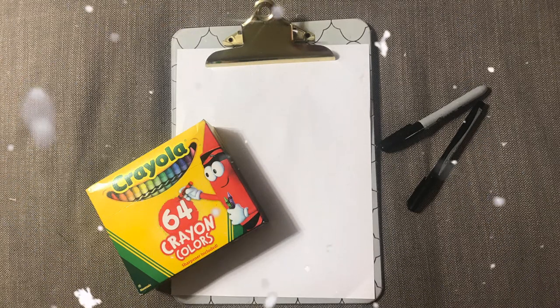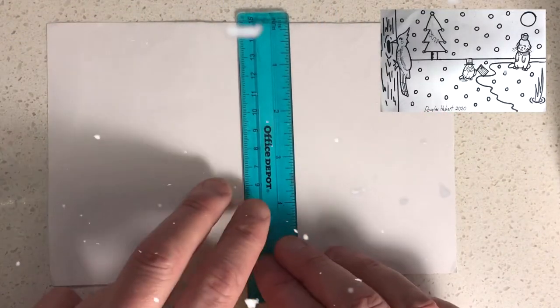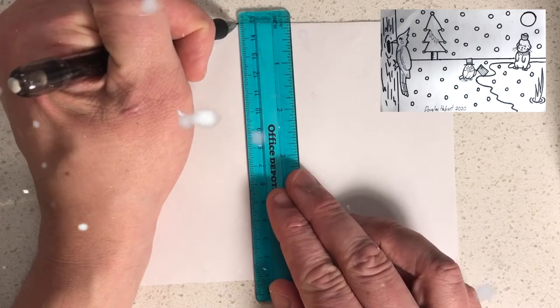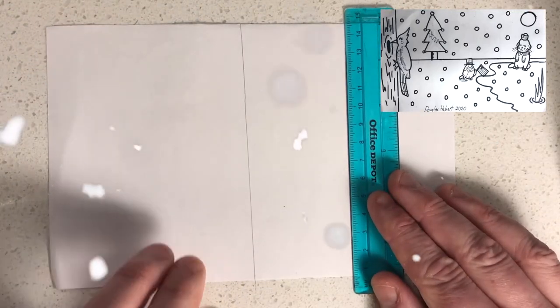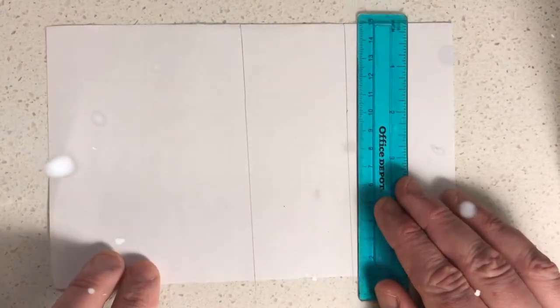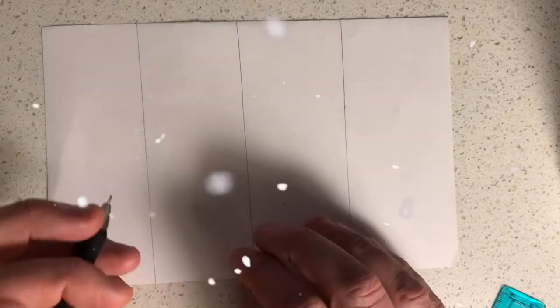We're going to use the fork to scrape the wax off the paper. Now look at the top right hand corner — that's what we're going to draw today. You're going to divide the paper into four columns: once in half, and then on the left side in half, and then on the right side in half.